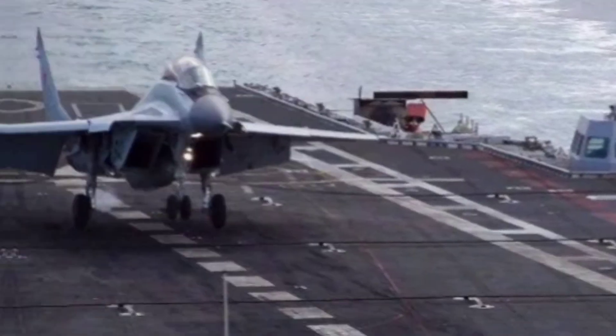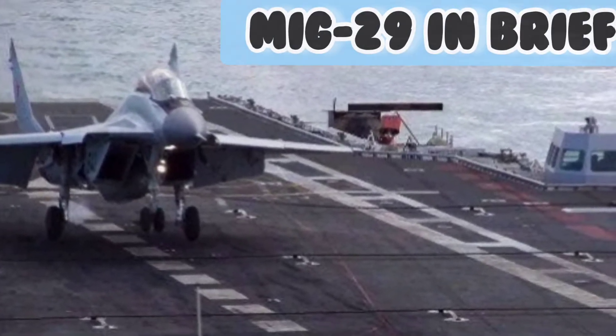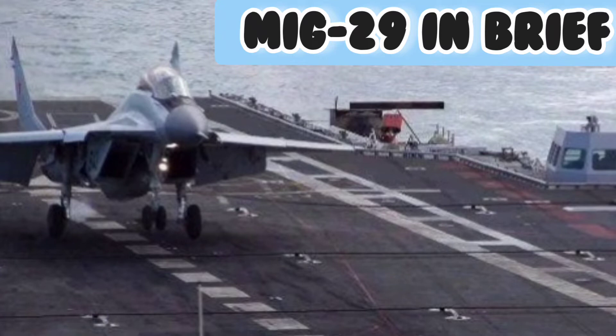The MiG-29 is a twin-engine, single-seater, air superiority fighter aircraft of Russian origin, capable of attaining a maximum speed of 2445 kmph and executing a supersonic run. It has a combat ceiling of 17 km. It carries a 30 mm cannon along with four R-60 close combat missiles and two R-27 medium range radar-guided missiles.